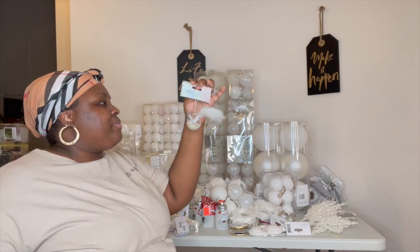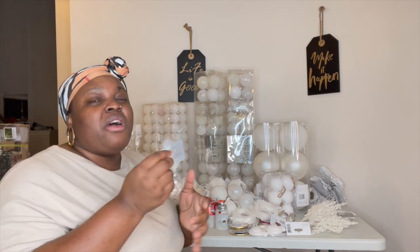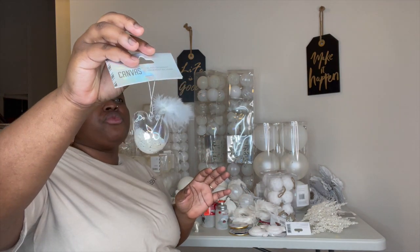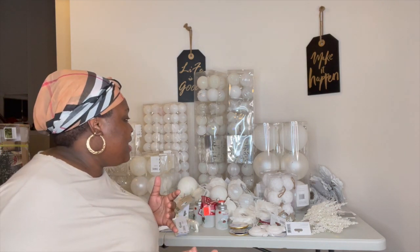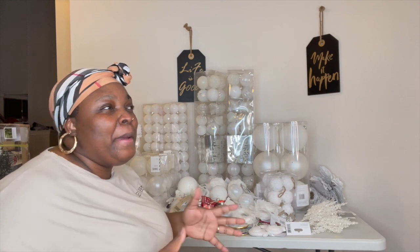As I said earlier, these single items range from around $2.99 to around $7.99 and up. Some of them were a little bit pricey, but I was in love with them. I had to grab them because they were white and that's my theme.